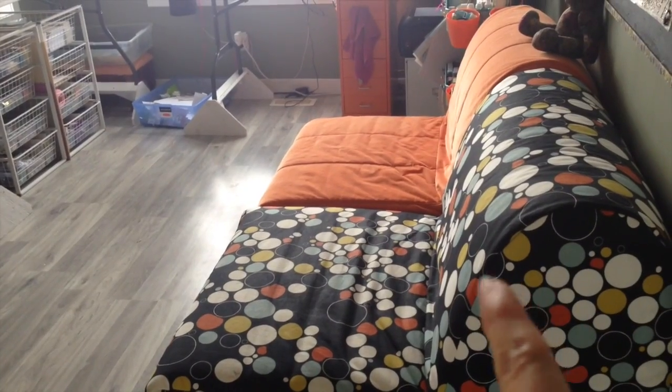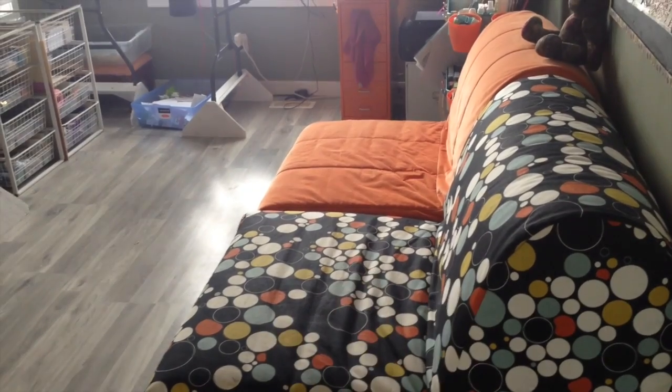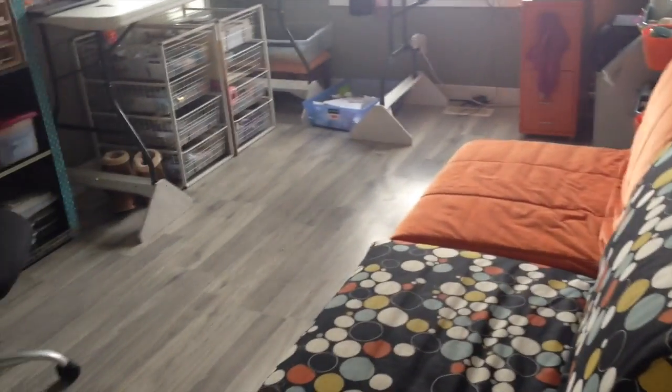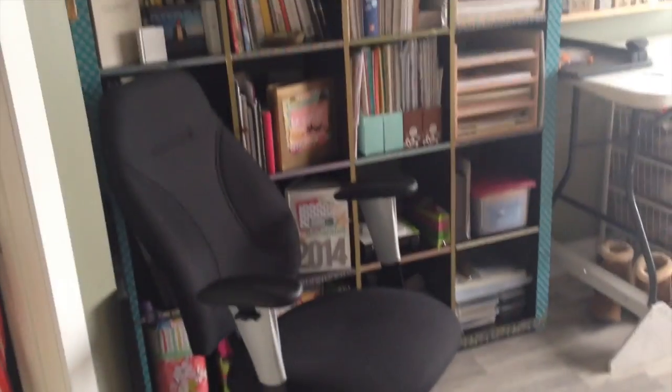These are spare beds — pull-out chair beds from IKEA. This room also functions as a spare room, so we use those if we have people visiting, but a lot of the time they're just comfy chairs in here.